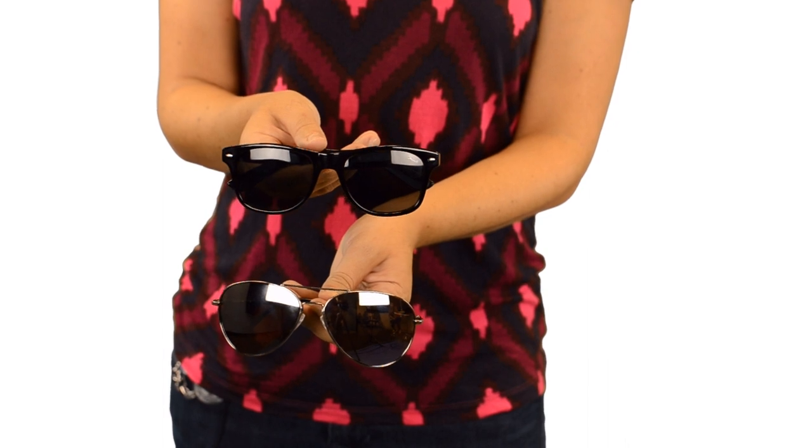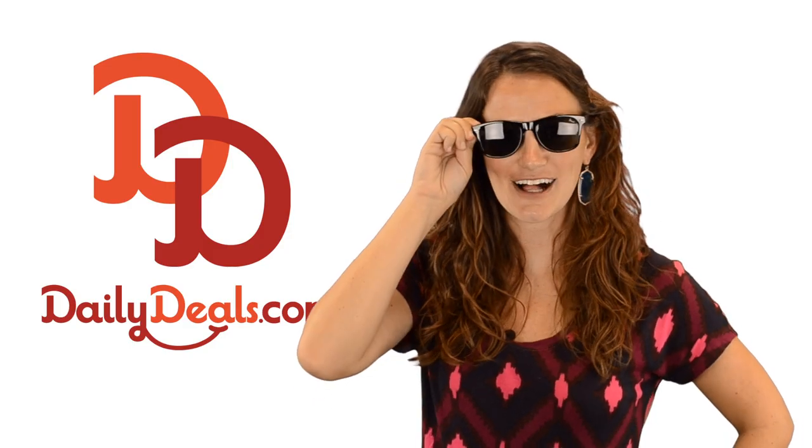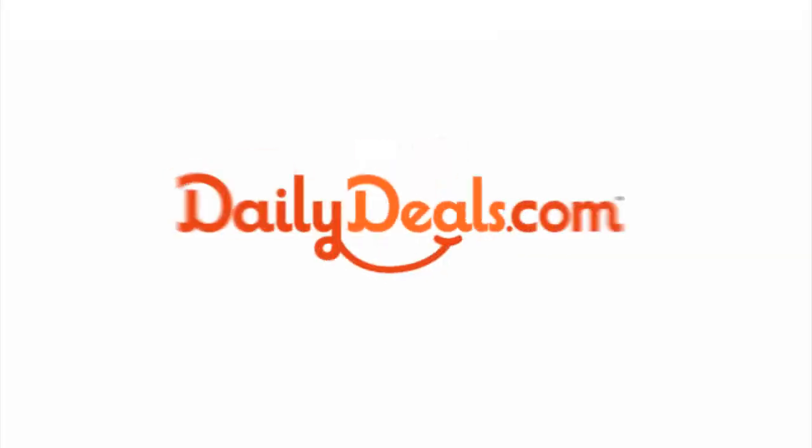Have your pick of the latest eyewear trends or get both and build a sunglasses wardrobe. Look your best all summer and save big with today's daily deal.